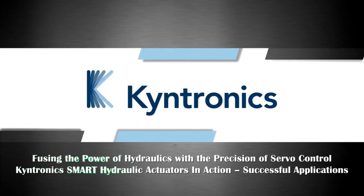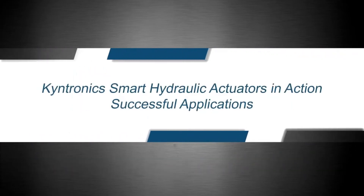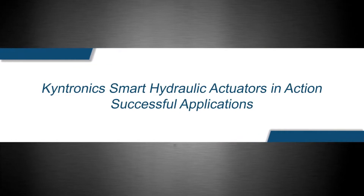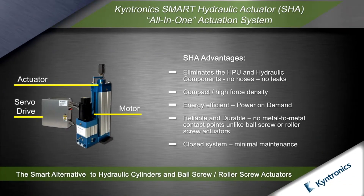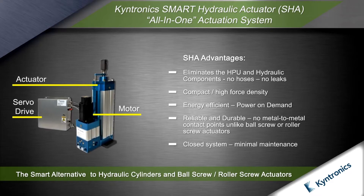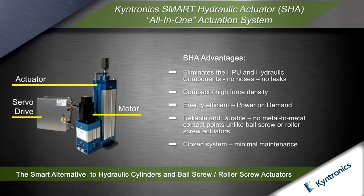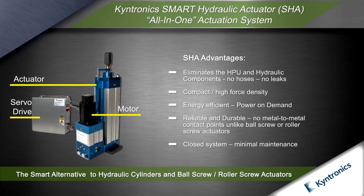This video reviews some successful smart hydraulic actuator applications. The Kentronix smart hydraulic actuator, known as the SHA, is a complete actuation system including the motor, servo drive, actuator and software. It is configured for your application and factory tuned, ready to install. The SHA offers many advantages compared with hydraulic cylinders and ball screw, roller screw EMAs.